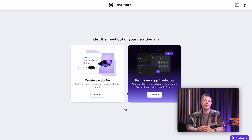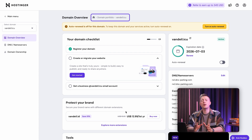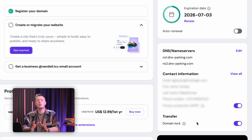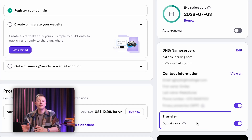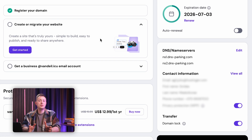Hostinger automatically asks if you want to create a website with your new domain, but if you're still not sure about that, you can skip that step and the domain name will stay in the domain portfolio section of your H-panel, where you can manage all of the websites and domains registered to your account. From here, you can either transfer the domain to another hosting site or install it on Hostinger products — including adding it to a WordPress or Hostinger Website Builder site.